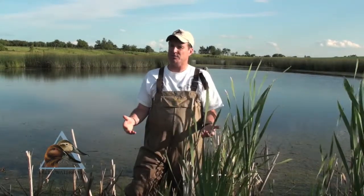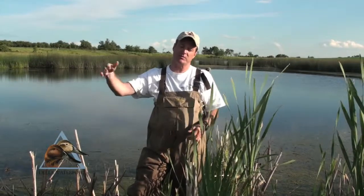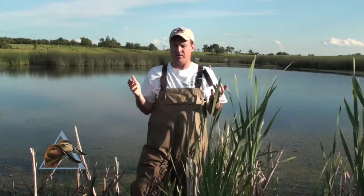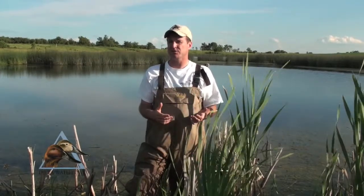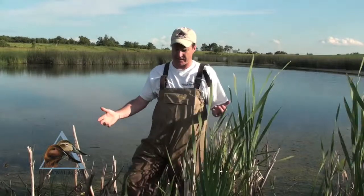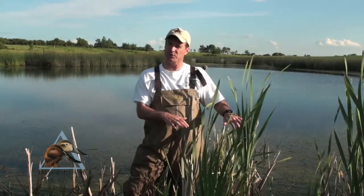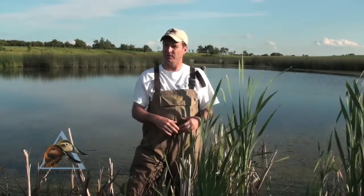For all the ducks, mallards and teal often nest in the uplands — they're up in the grass, but then they bring their broods to water. These prairie potholes are the second most productive ecosystem in the world, aside from rainforests. You can see I'm standing in a bunch of different types of vegetation here. It's providing food and protection with cover for those ducklings. The females come here, bring their broods here, and raise their broods here.